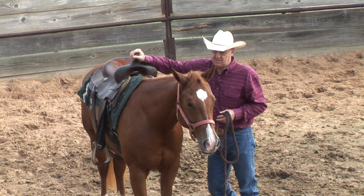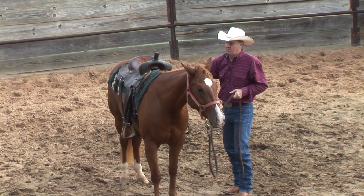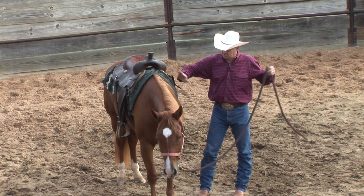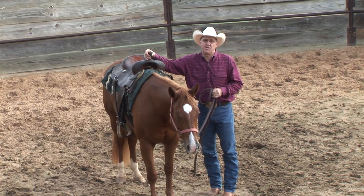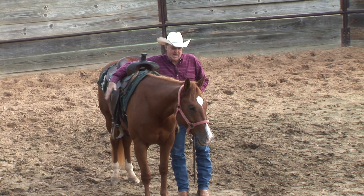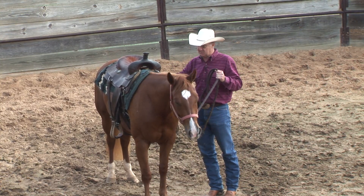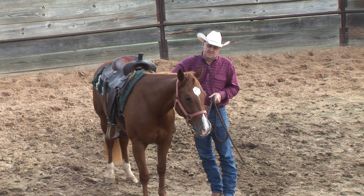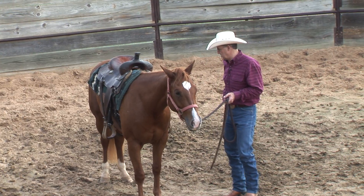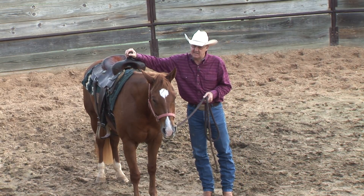And then I'm going to let them stand here for a while with the saddle on. Once again I'm going to go through the sacking process of just getting them used to things flopping around. This is something I would do for several days before I would even think about getting on this horse or going to the next step. I want them to get used to this saddle and not be afraid of it. The next thing is to take the hobbles off and let this horse move around with the saddle on.